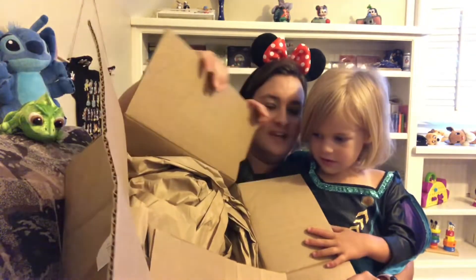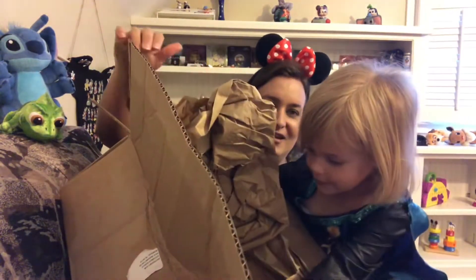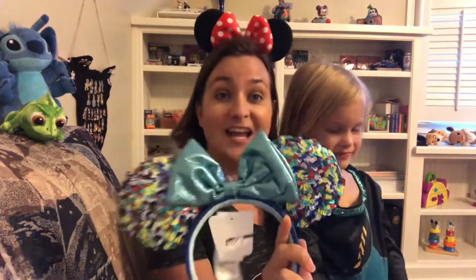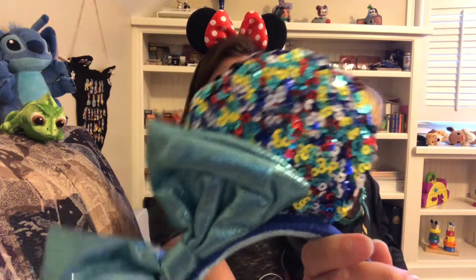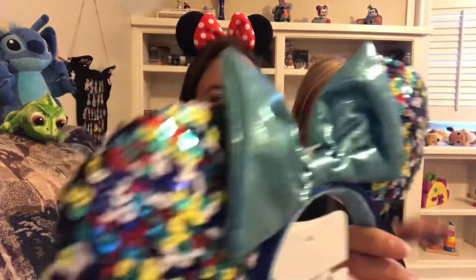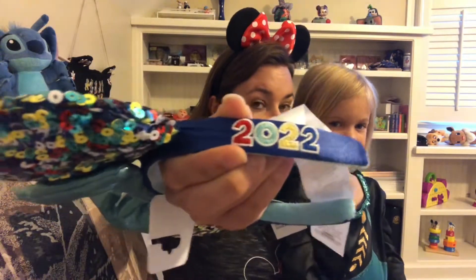We got lots of packing paper. I see something peeking out — Disney! Those are ears. Let's look at them. These are sequin ears so you've got all different colors: blue, teal, yellow, red, white. We've got this little teal shimmery bow, and the reason I got them is because they say 2022.